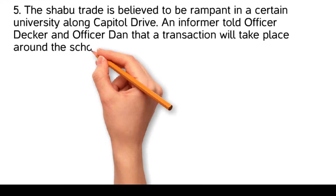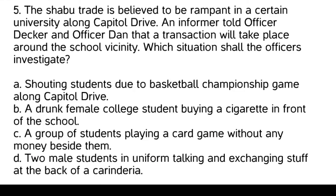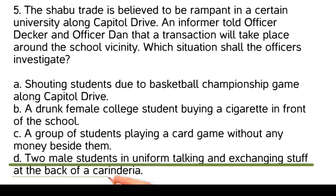The Shabu trade is believed to be rampant in a certain university along Capitol Drive. An informer told Officer Decker and Officer Dan that a transaction will take place around the school vicinity. Which situation shall the officers investigate? Shouting students due to a basketball championship game along Capitol Drive. A drunk female college student buying a cigarette in front of the school. A group of students playing a card game without any money beside them. Two male students in uniform talking and exchanging stuff at the back of a carinderia. The officers should investigate the two male students, as this aligns with the informer's tip and suggests a potential exchange related to the Shabu trade.